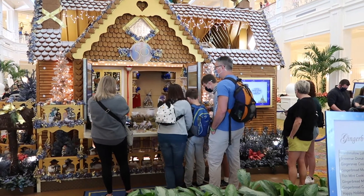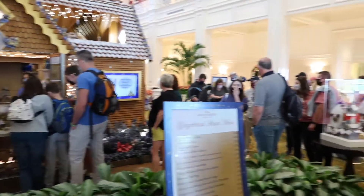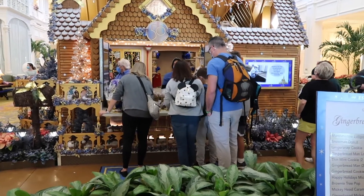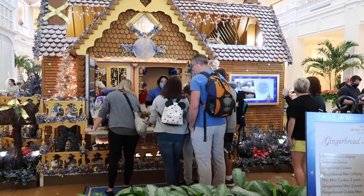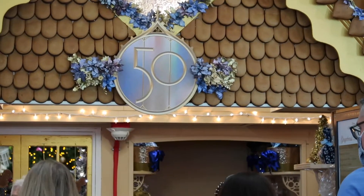So this year the gingerbread house is actually like a kiosk. You can see that the cast members are inside there. There's a pretty lengthy line here — I'll let you guys know how long it actually is. You go up there, order the kind of snacks you want, and then you go on your way. I also like how they have the little 50th emblem right above the guests right there. That's pretty cool.